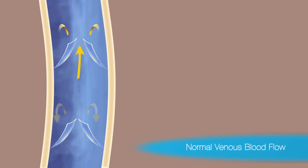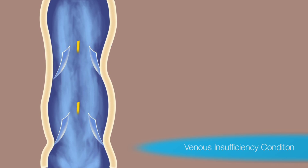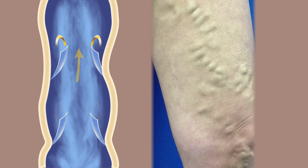Veins have one-way valves routing blood back toward the heart. When the valves fail, blood flows backwards, pooling in the vein and enlarging it. That's when the vein expands and bulges toward the skin surface. This venous reflux condition is what causes varicose veins.